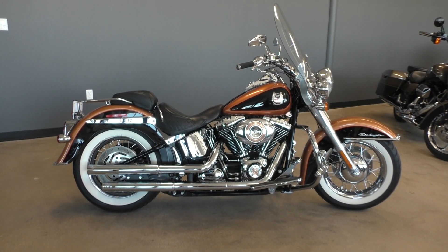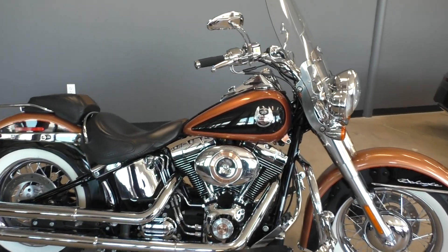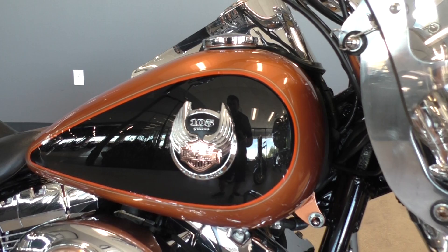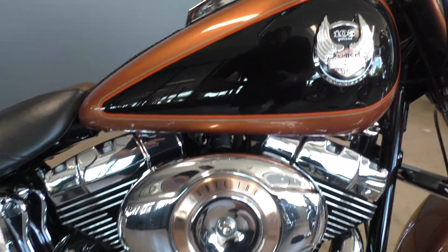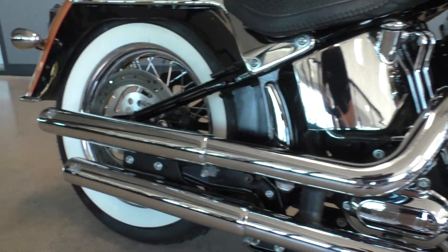What's going on? Nick here with American Motorcycle Trading Company in Bedford, Texas. Got a 2008 105th anniversary Harley Davidson Softail Deluxe. Anniversary paint, copper-pearl, vivid black, 96-inch twin cam, and a 6-speed transmission with some Vance and Hines pipes.